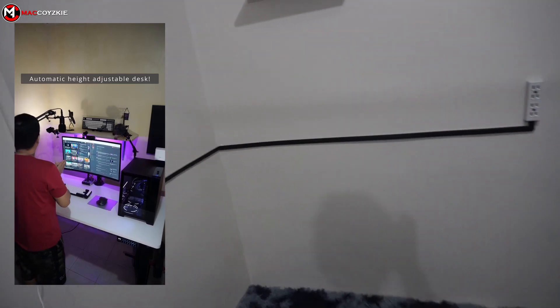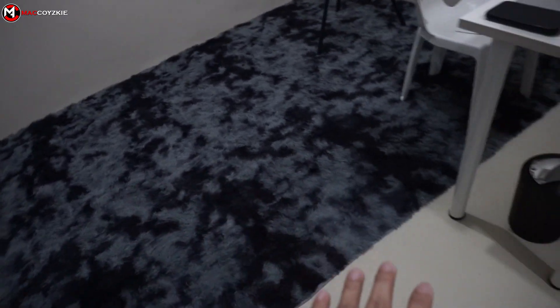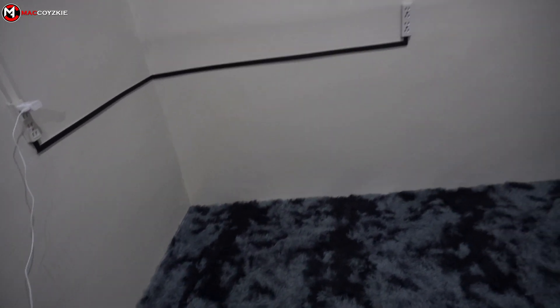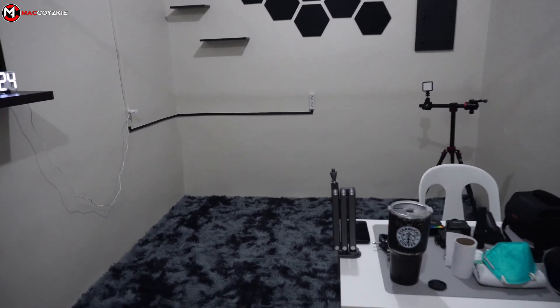I'll just have to adjust for that. As soon as I'm done with the carpets and everything over here, I think I'll be moving my PC already — probably in about a week's time. Wish me luck! So this is the full view, let me just show it.